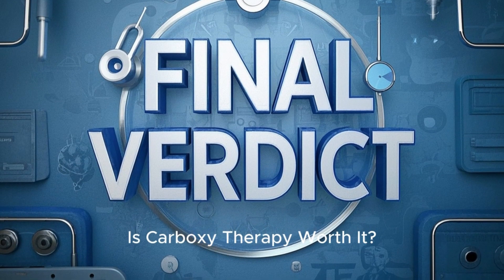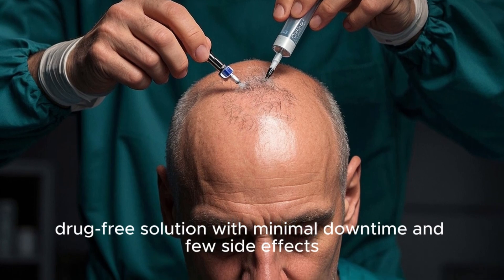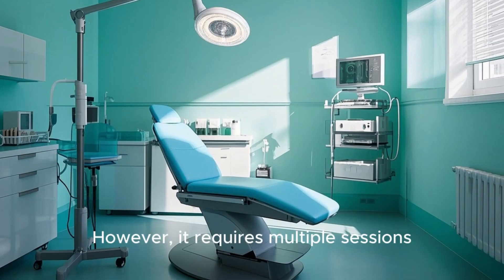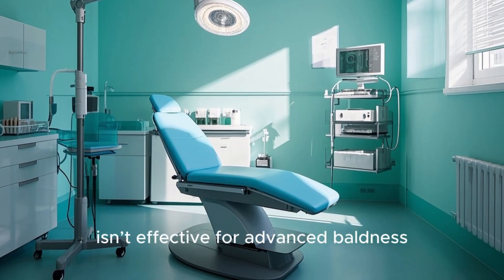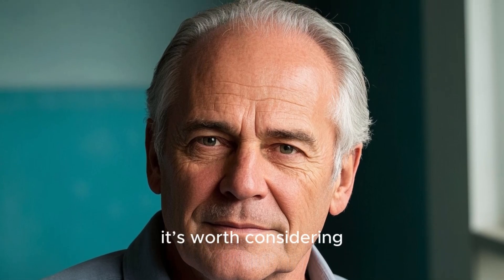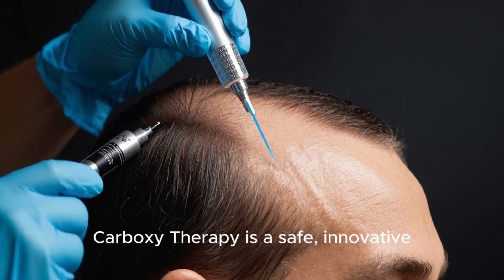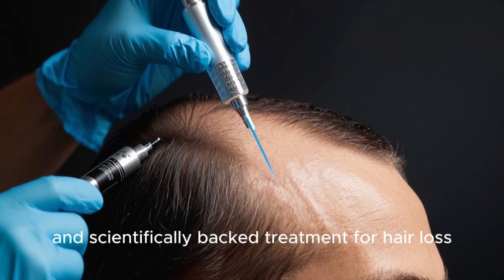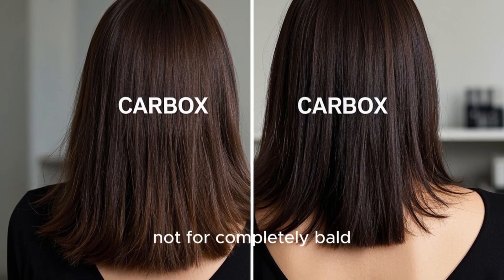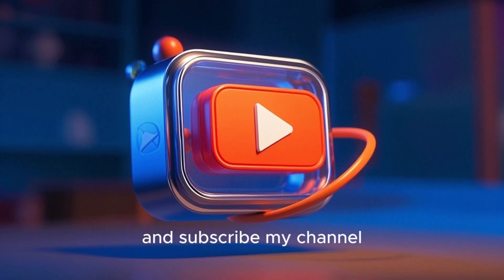Is carboxytherapy worth it? Carboxytherapy offers a non-surgical, drug-free solution with minimal downtime and few side effects. It pairs well with treatments like PRP or minoxidil for better results. However, it requires multiple sessions, isn't effective for advanced baldness, and costs add up over time. If you have mild to moderate thinning and prefer a natural approach, it's worth considering — but consult a specialist first. Carboxytherapy is a safe, innovative, and scientifically-backed treatment for hair loss; while not a miracle cure, it offers real benefits for those struggling with thinning hair, not for the completely bald. Would you try carboxytherapy? Let us know in the comments, and don't forget to like, share, and subscribe.